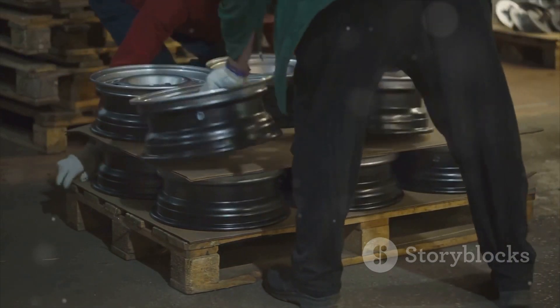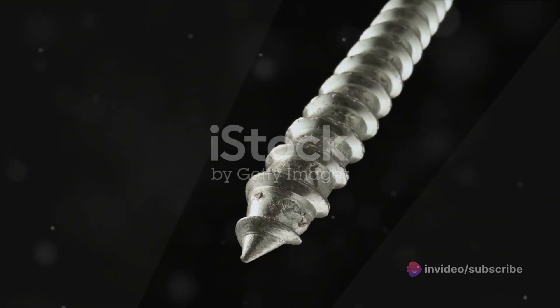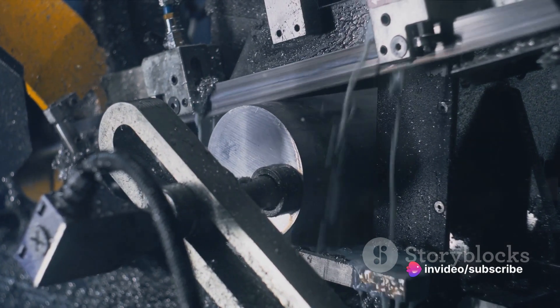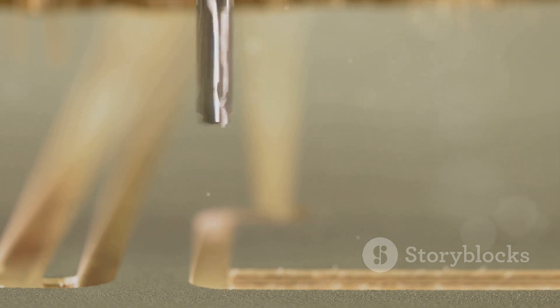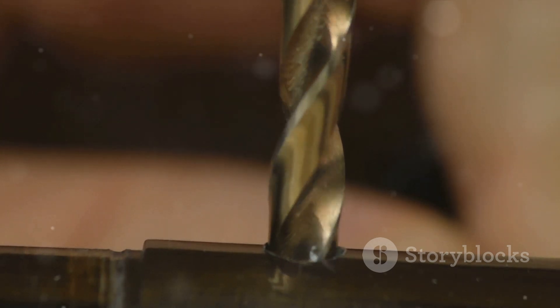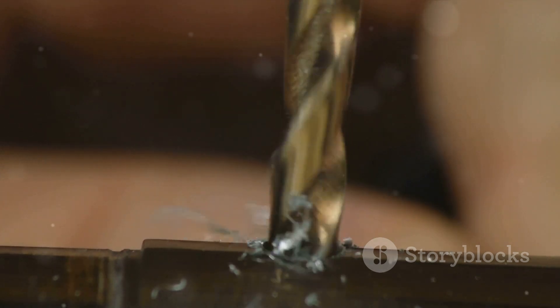And there we have it — a finished screw, ready to hold the world together. From steel rod to threaded marvel, the process of making a screw is a testament to human ingenuity. We've traced the life of a screw from its humble beginnings as a simple rod of steel. We've seen the precision and care it takes to cut and head the blanks, then ventured into the world of threading, where each spiral groove is carefully carved. Finally, we witnessed the finishing touches — the coating and hardening that protect the screw from corrosion and wear, ensuring its longevity. Next time you see a screw, remember the journey it took to become such a small but mighty tool. Until next time, stay curious.